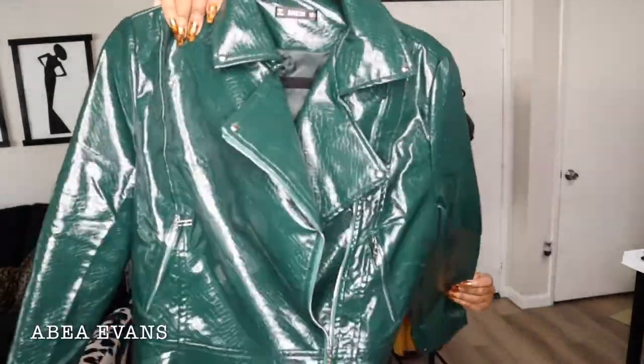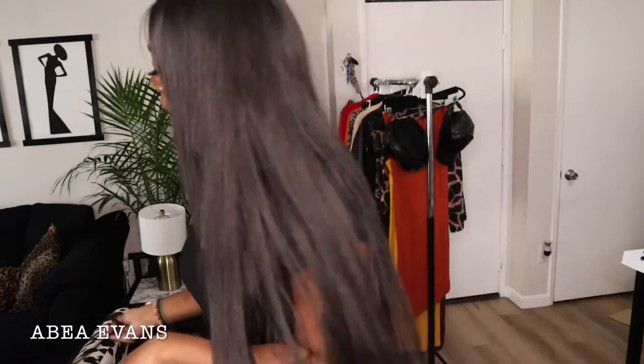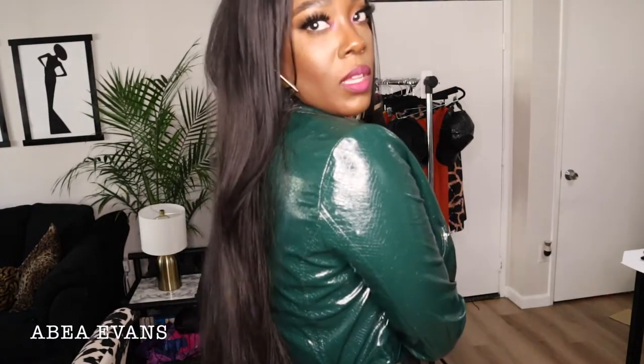I literally screamed when I took this one out of the package — a green patent leather croc-textured jacket. It is so bomb. I fell in love instantly. It's Shein and it's like thirty to thirty-five dollars — I could not believe it. It feels expensive. Clearly it's not real leather — I'll call it vegan leather because it's that nice. I even made a Reel showing three ways to wear it on my Instagram. Look at this jacket — how could you not love it?